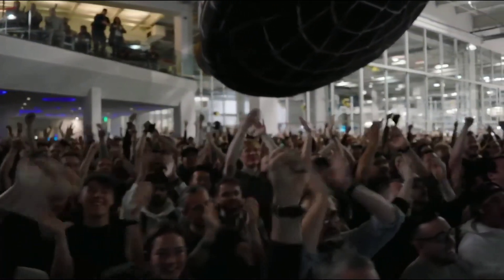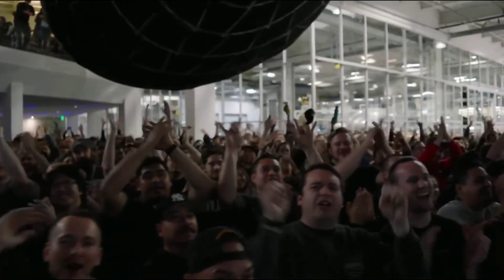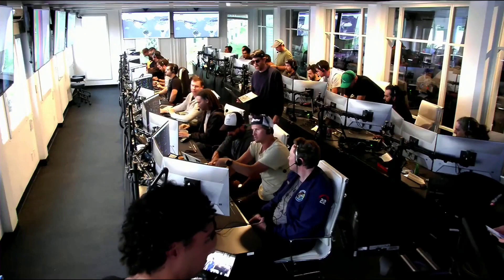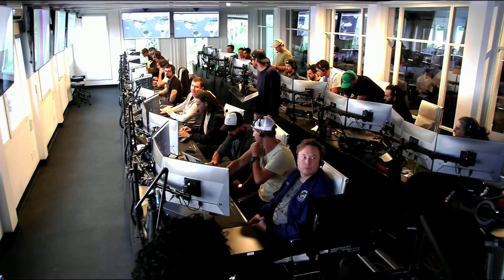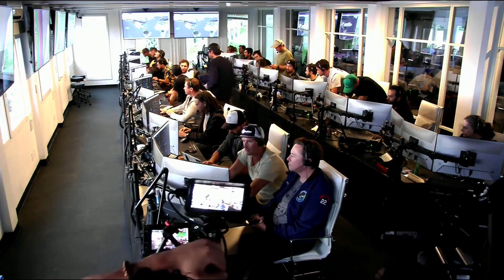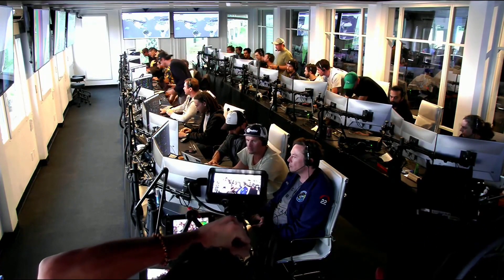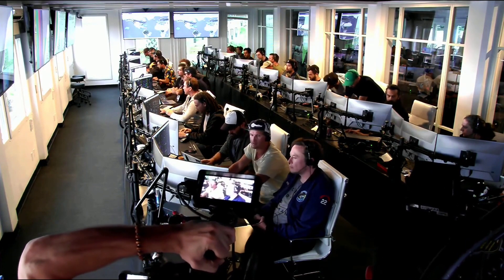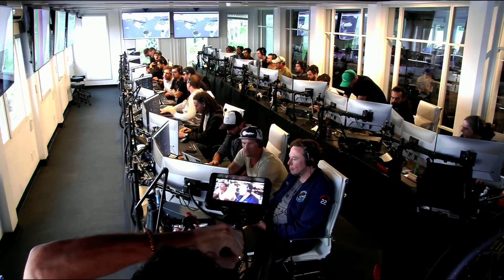Everyone here is absolutely pumped to clear the pad and make it this far into the test flight — the first integrated flight of the booster and the Starship vehicle. Live view there of our control center at Starbase, which we refer to as Star Command. Obviously we wanted to make it all the way through, but to get this far, honestly, is amazing. If you're just joining us, Starship just experienced what we call a rapid unscheduled disassembly, or RUD, during ascent.